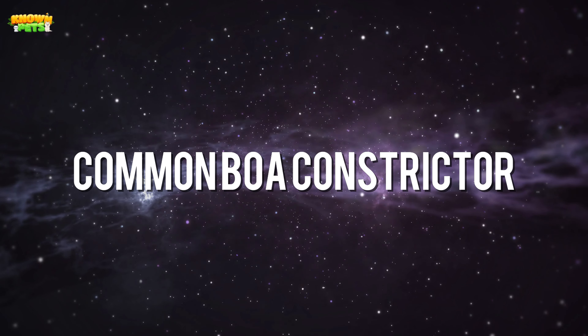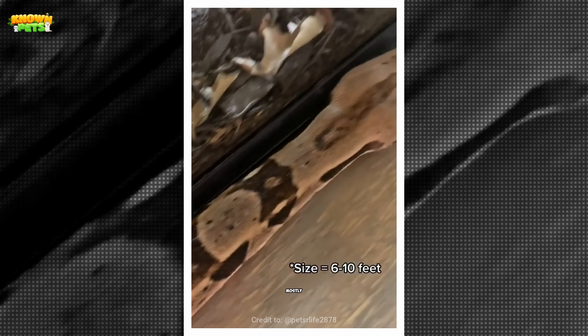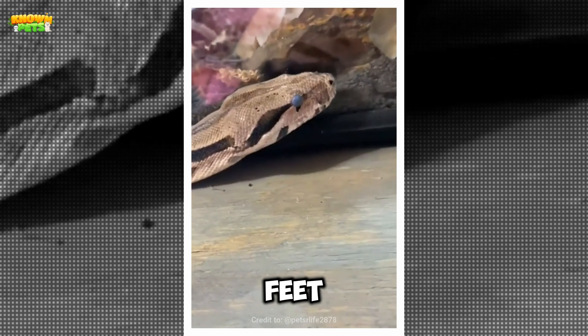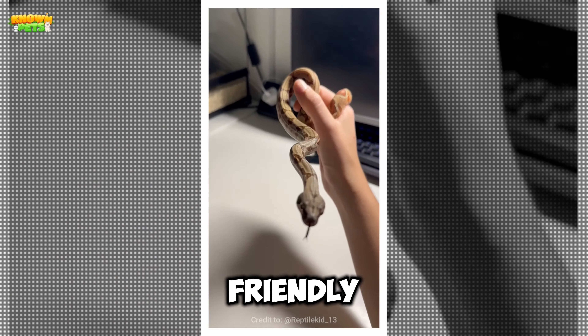The Common Boa Constrictor is not generally at the top of anyone's list of reptiles to have as a first pet, mostly due to their large size — 13 to 16 feet — and the need for someone strong enough to hold them. But that doesn't mean that they don't have beginner-friendly potential.